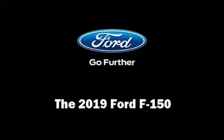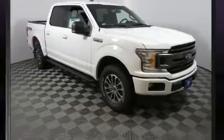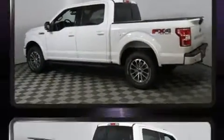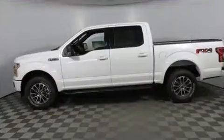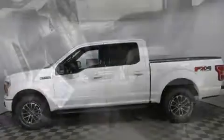You can expect a lot from the 2019 Ford F-150. This four-door, five-passenger truck offers the latest in technological innovation and style. A turbocharger is also included as an economical means of increasing performance.